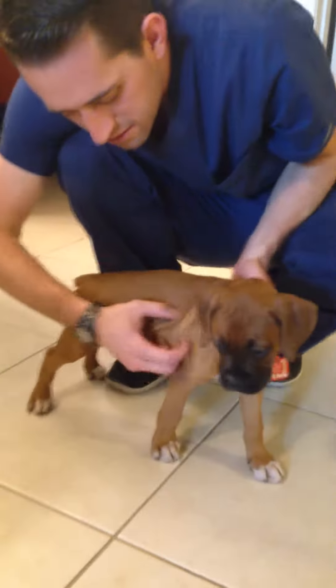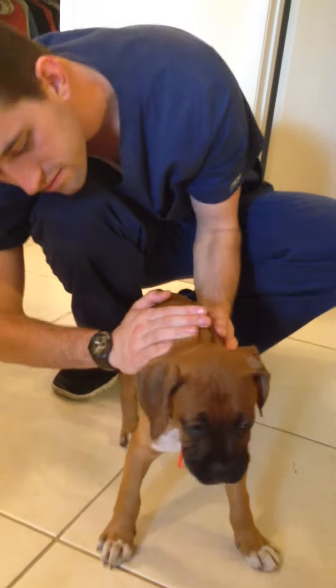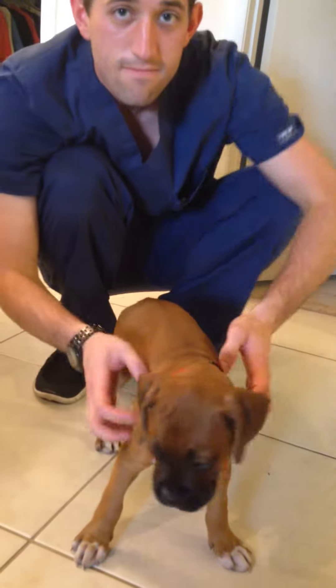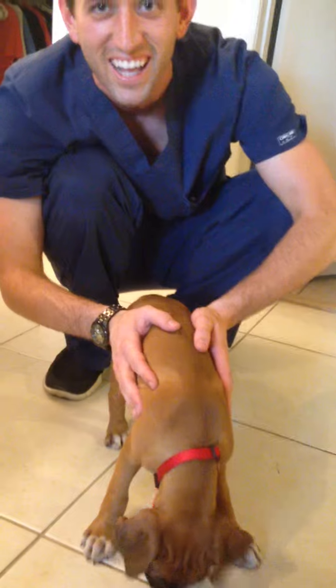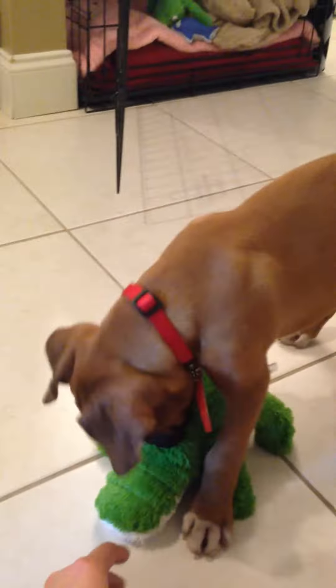Marvel, I don't know — you're itching. Maybe you got fleas or something, hopefully not. Maybe we should give him a bath. Maybe he's allergic to the grass here. Isn't it the same grass? No, it's different grass.